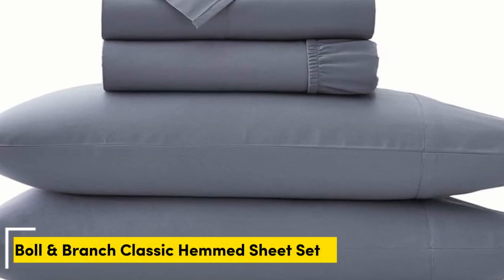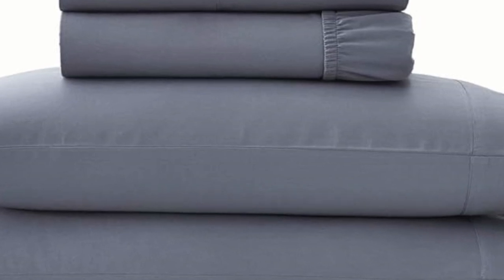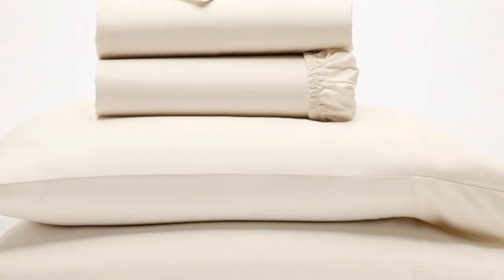Number 1. We've already touched on a set of percale sheets, but one of the other popular weave styles for cotton sheets is the sateen weave. This weave style leaves sheets feeling smooth and satin-like, and they also have a light sheen to them. If this sounds like the weave style for you, the Boll and Branch sheets are a perfect match.